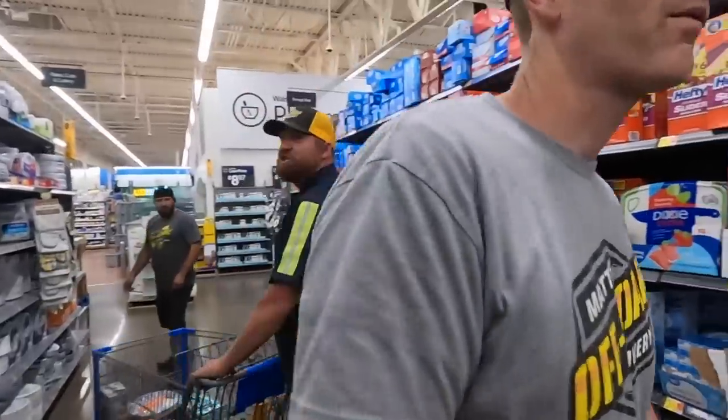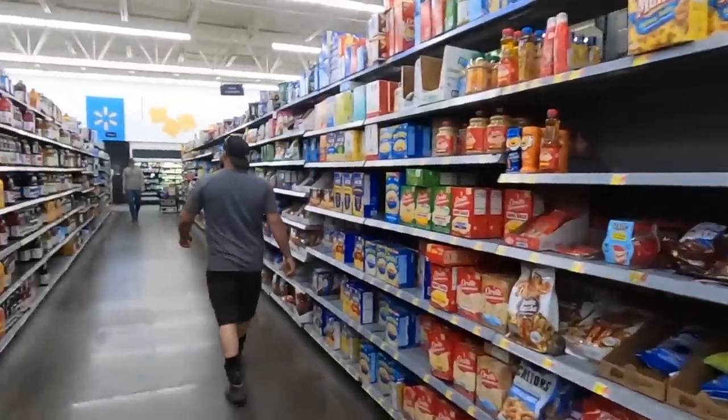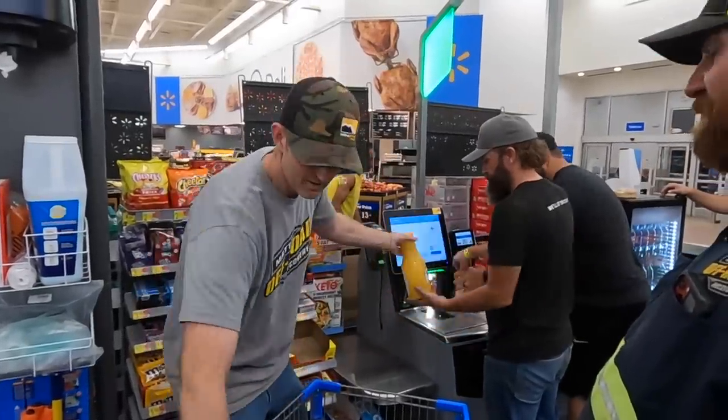Not seeing a lot of forks. Get a spork — they're good at everything. How much pepper do you want? Just some. Not efficient, but their form is flawless.